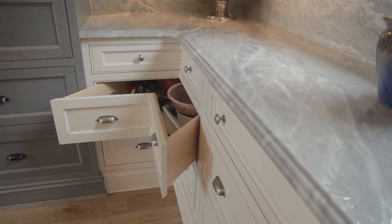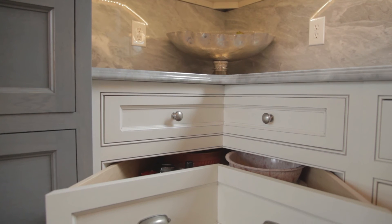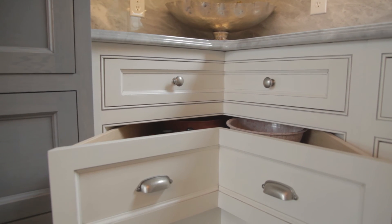One trend we haven't talked about yet is the corner drawer pieces. The corner drawers are very functional. A lot of times people want something different rather than a lazy Susan — people are often hesitant to use those turntables. The corner drawers are a great replacement option for that.